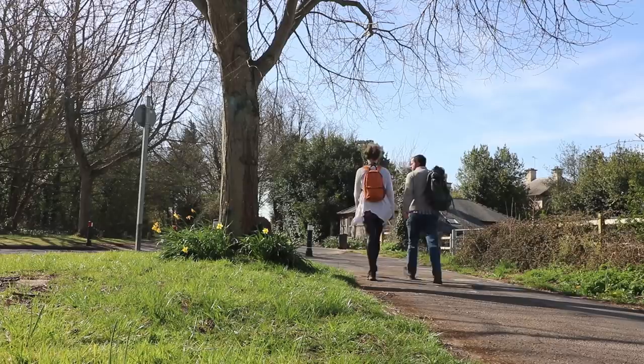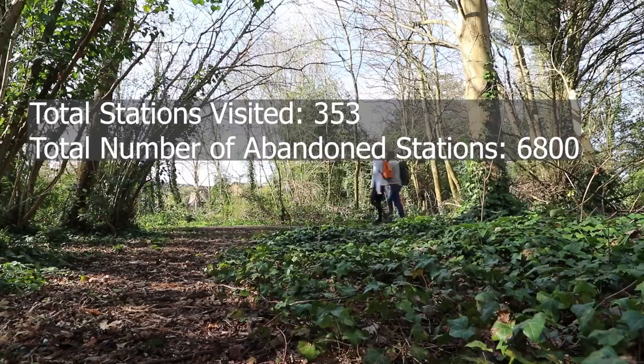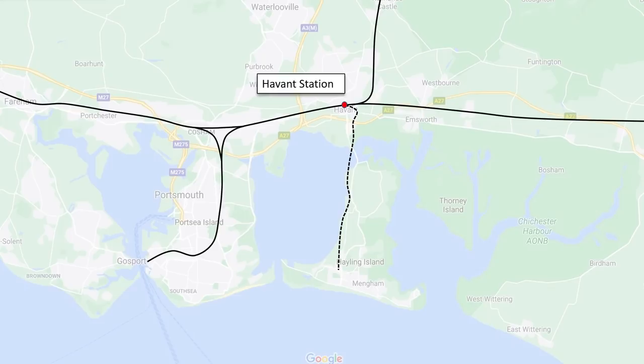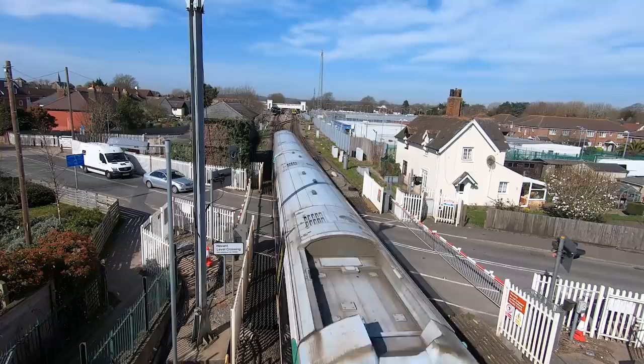Number three: should we do an every disuse station? Oh yeah, go on then — we haven't done one in a while. The Hayling Island branch line marks our 34th episode of the Every Disuse Station series, where we attempt to visit all of the abandoned stations in the UK. So far we've done 353 of around 6,800 — so just a little way to go. Built on a budget in 1865, it peels off from the still-in-use Havant station and heads south toward the beach. The sun is out, so let's get along.